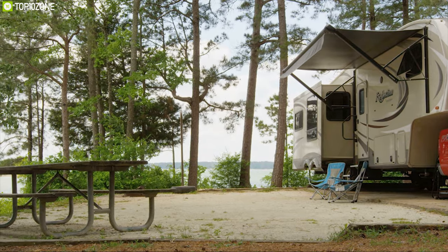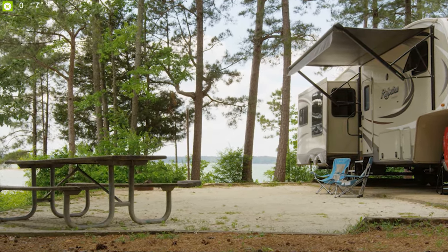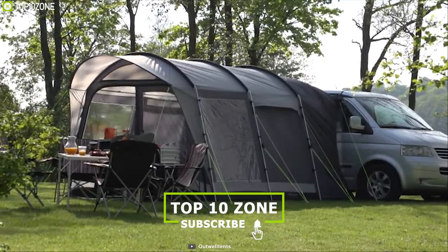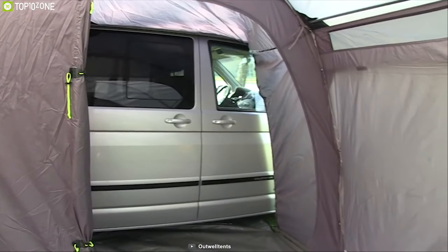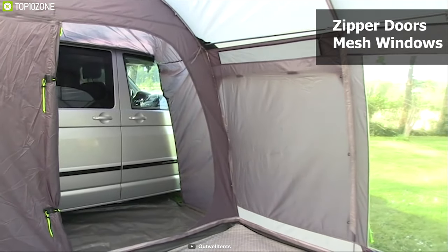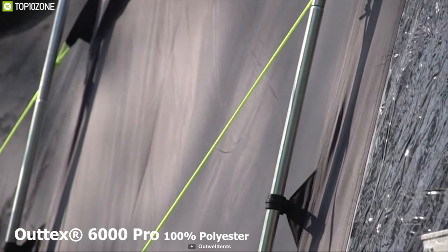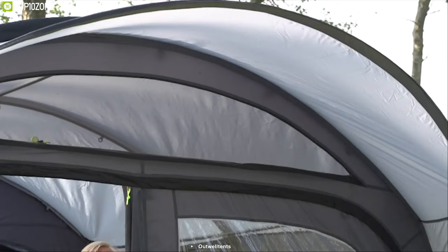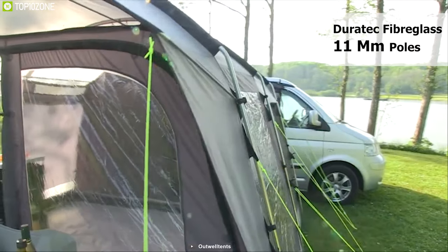Sometimes you need more space than your RV or camper trailer — that's why you need the Outwell Touring Tent, a unique tent that adds extra space on any campsite. This RV tent offers enough sleeping space for up to two people and comes with zipper doors and mesh windows to keep the tent interior fresh. Made from Outtech 6000 Pro 100% polyester, this tent is super breathable and has a 6000mm hydrostatic waterproof rating to keep you dry on rainy days.